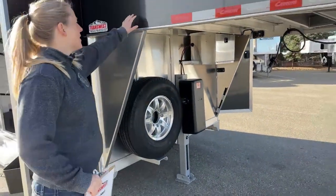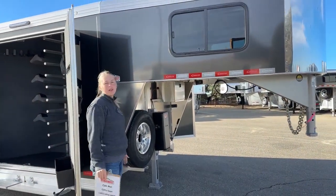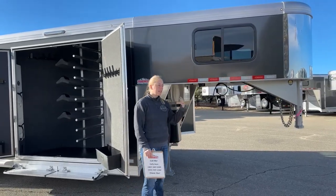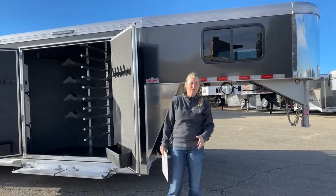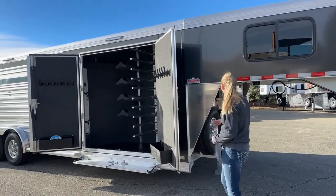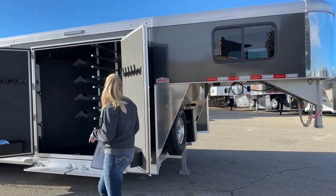You're going to notice that this one we optioned with those charcoal metallic sheets. We figured it's a really cool little trainer's trailer, so we might as well dress it up with a cool color. You can still do your standard white options if you build, or silver metallic, or even custom colors. But this charcoal metallic has been really well received — we have quite a few of these here on the lot.